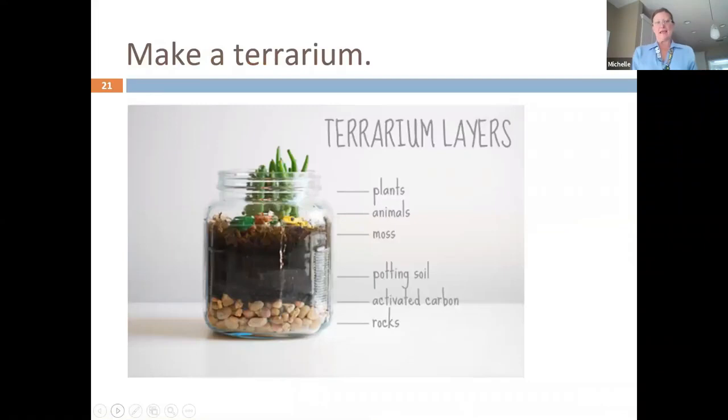If you only have a windowsill and need indoor growing projects, a terrarium with layers is a really good idea. You can repurpose and reuse a jar. It's important to have gravel on the bottom. Plants like lavender and rosemary are Mediterranean plants that need well-drained soil, and this is a way to have that discussion. There also appear to be some succulents in the picture, so you don't want to overwater.